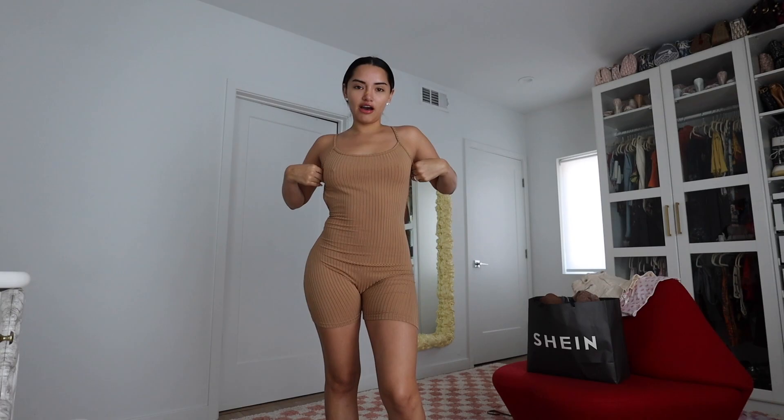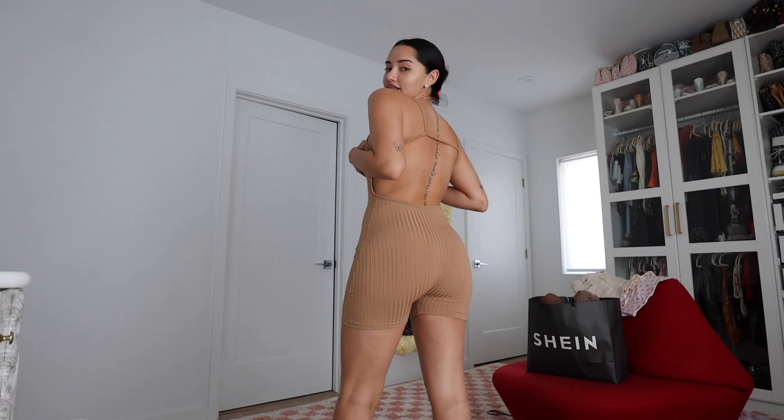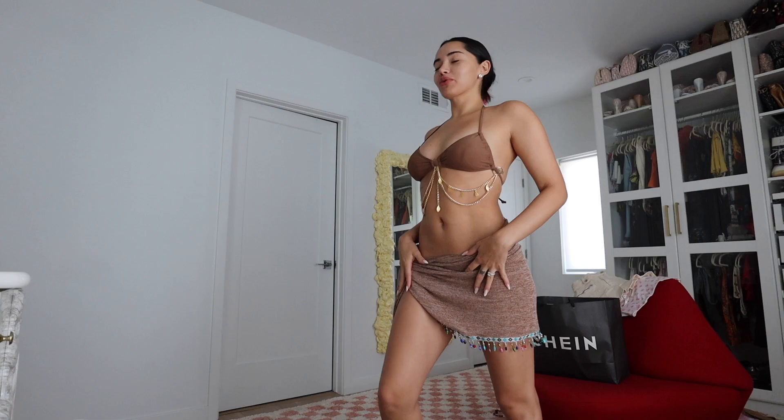This next outfit is super simple, but thinking festival season, I would pair it with cowboy boots, a cowboy hat, and accessorize around it. I love the back. Next outfit — oh my god, this is so cute. Obviously this is a bikini top, but who doesn't wear bikini tops as tops nowadays? I love these little charms on the skirt, they're so cute.